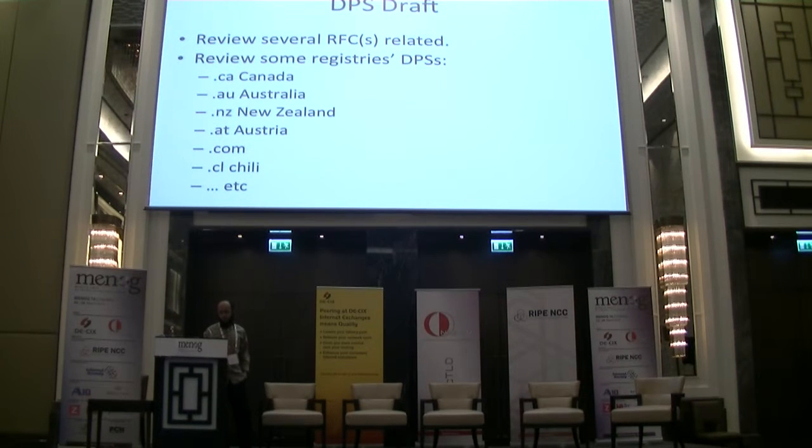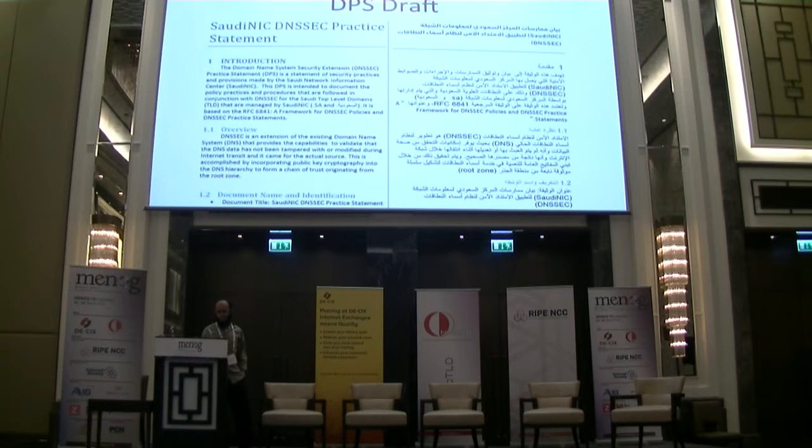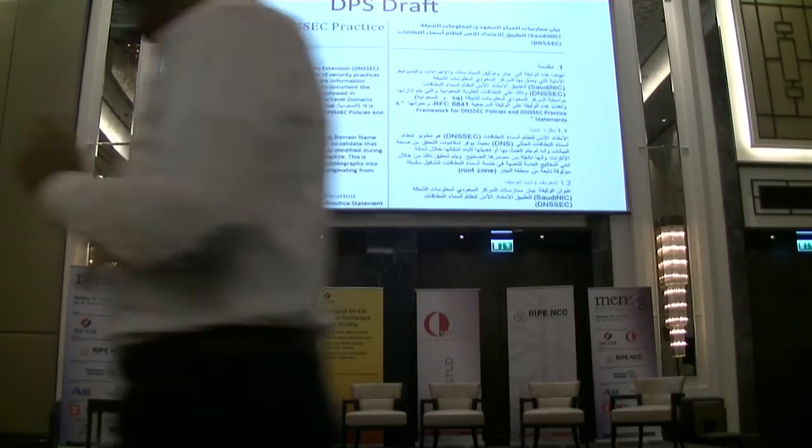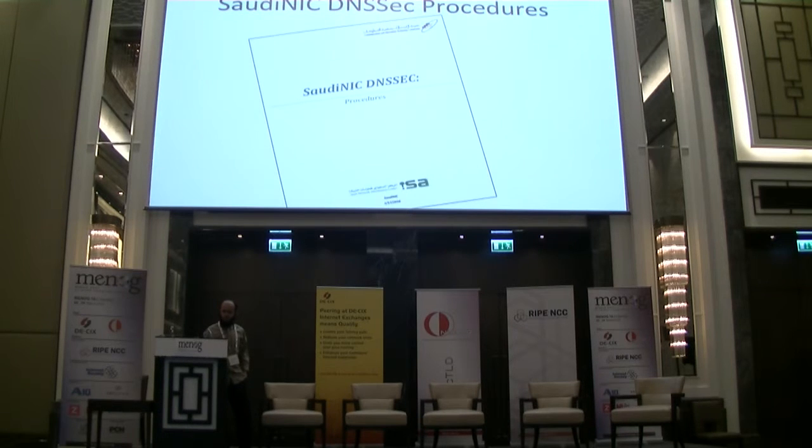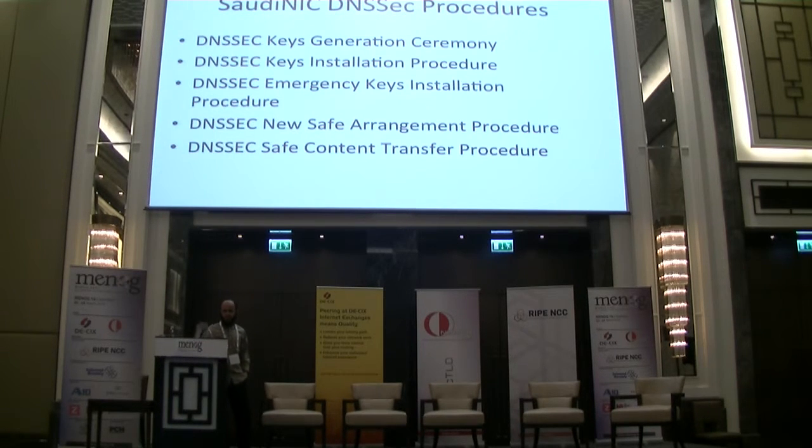The DPS follows RFC 6841, an informational RFC on how to write the DNSSEC Practice Statement. It provides all policies, procedures, and how to deploy DNSSEC in the registry. We had both versions — the Latin English version and an Arabic translation — which will be published and help other Arabic registries use it as a template.